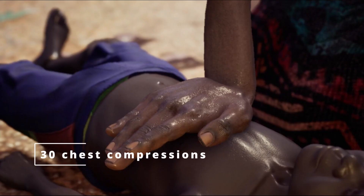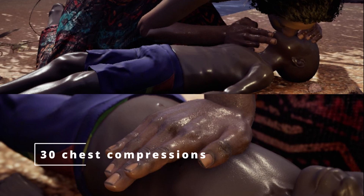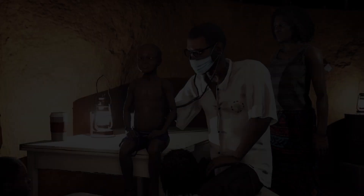4. If there is no response, give 30 chest compressions without delay. 5. Give two rescue breaths. 6. Continue with cycles of 30 chest compressions and two rescue breaths until emergency help arrives or the person shows signs of life.